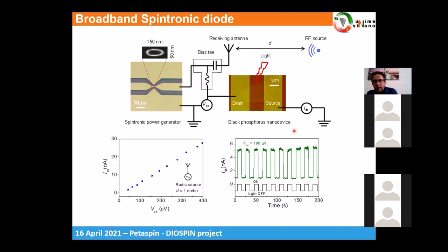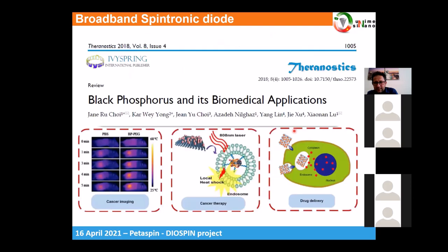The reason we make such an effort to supply black phosphorous transistors and nanodevices is because they have great impact in biomedical applications — in particular for cancer imaging, cancer therapy, and drug delivery. The possibility to bias these devices without any battery, using external radiation, opens tremendous opportunities for their application.